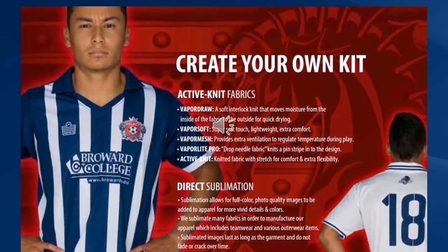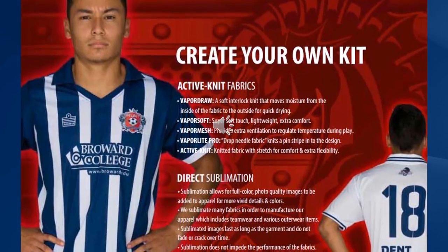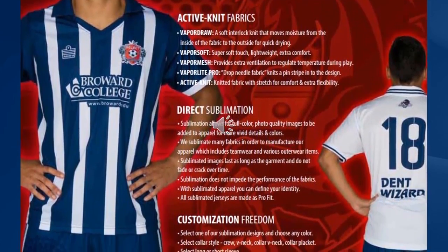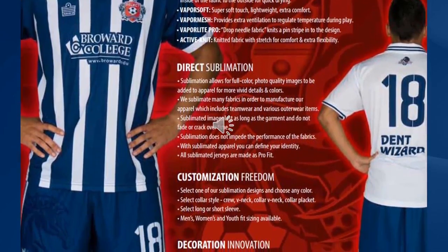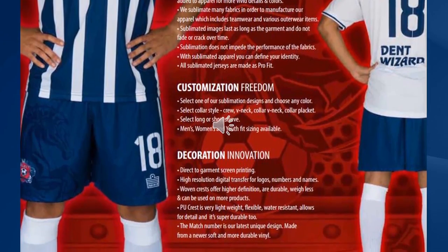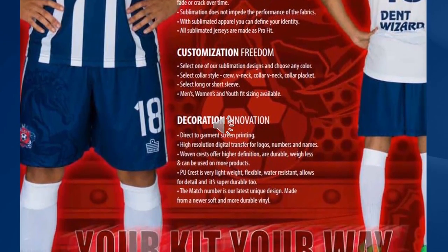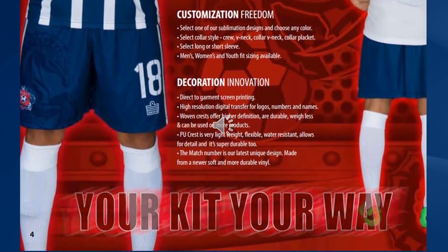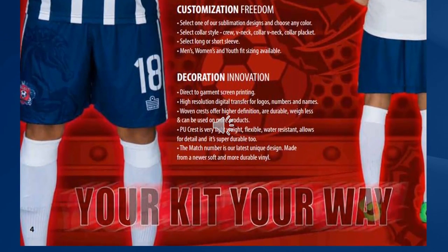We use a soft interlock fabric that moves moisture from the inside of the fabric to the outside for quick drying. It's super soft to the touch, lightweight and provides extra comfort. We also add into our jerseys a vapour mesh which provides extra ventilation to regulate the player's temperature during play.